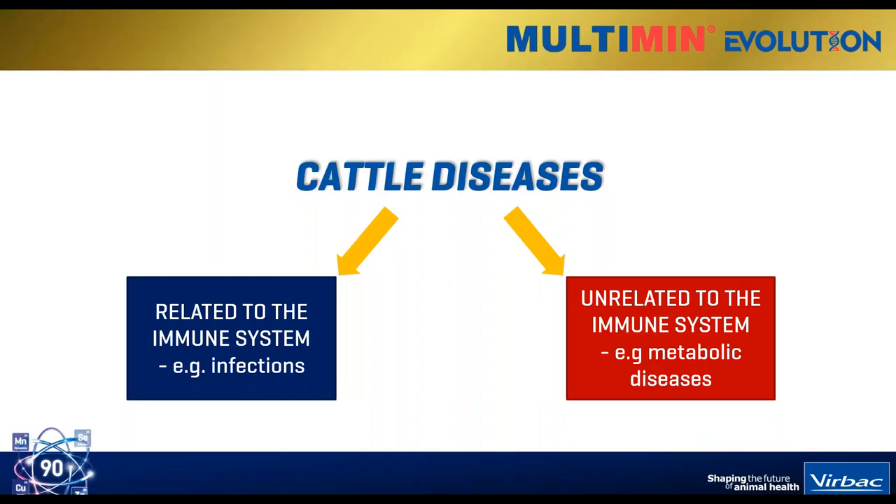So, first of all, we can very broadly group cattle diseases into one of two categories. The category on the left is related to the immune system itself - these are things like infectious diseases that occur when the immune system is overwhelmed and your animal gets sick. An example is something like clostridial diseases.